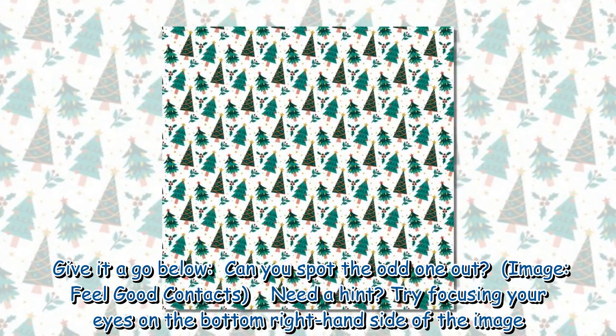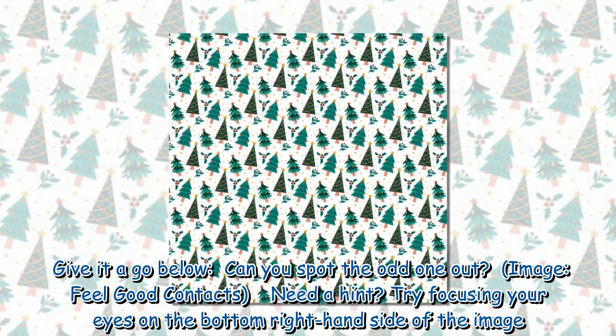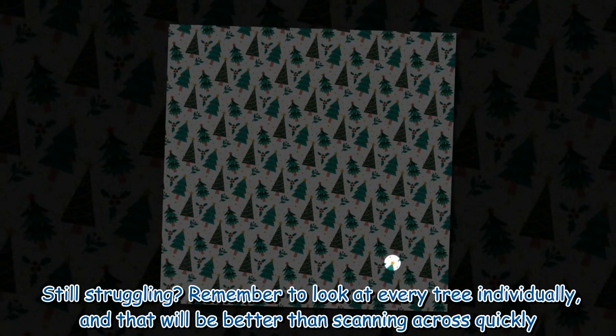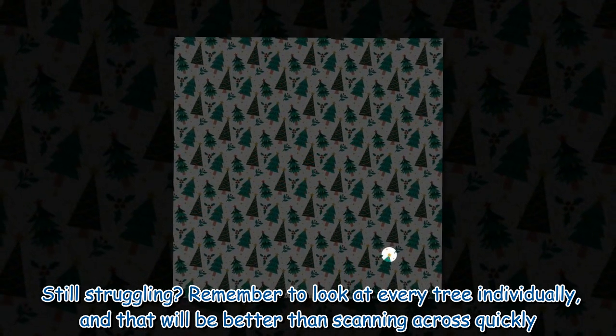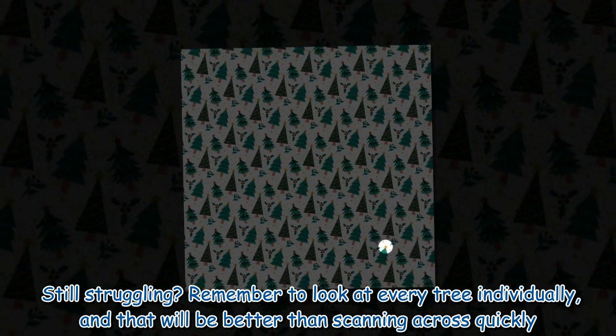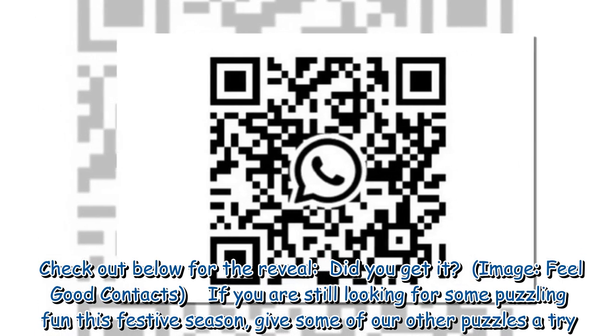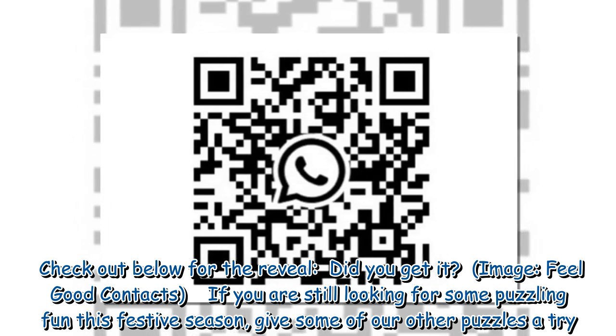Need a hint? Try focusing your eyes on the bottom right-hand side of the image. Still struggling? Remember to look at every tree individually — that will be better than scanning across quickly. Check out below for the reveal.